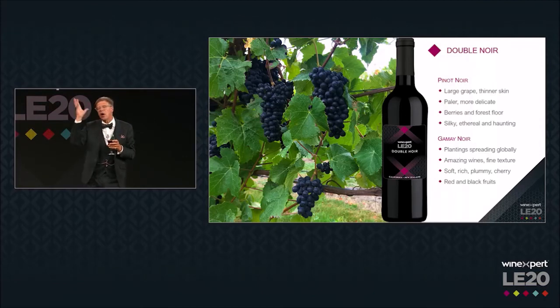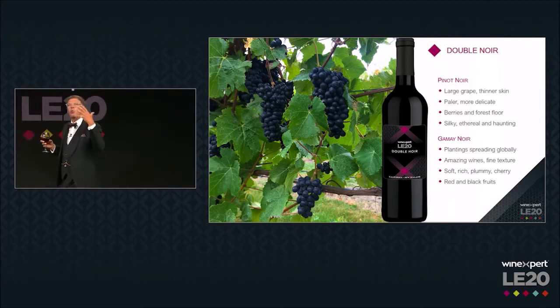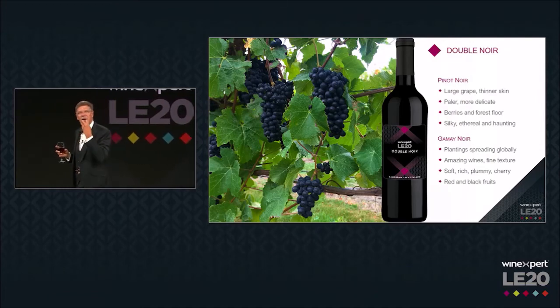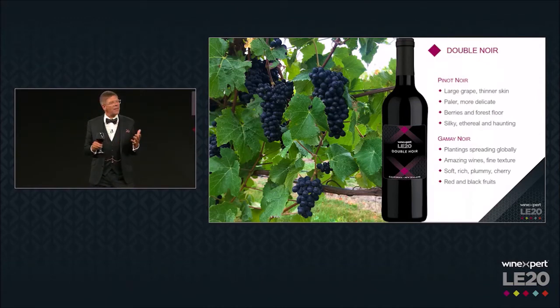When I talk about the forest floor, I want you to think about walking through the woods on a spring day, with sunlight streaming through the trees and all this smell of vegetation and the promise of new birth and what is to come — that rich smell. This is exactly what Pinot Noir gives you. And then to be backed up by Gamay — this is super exciting.